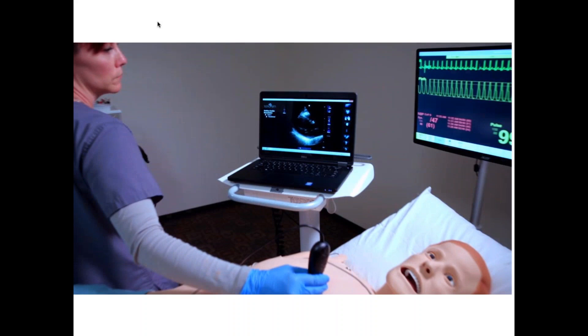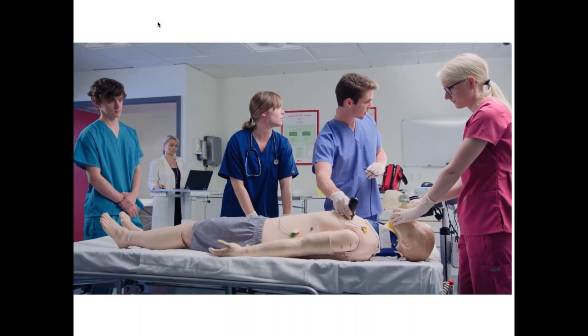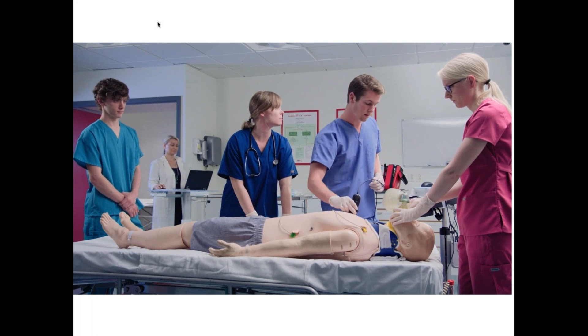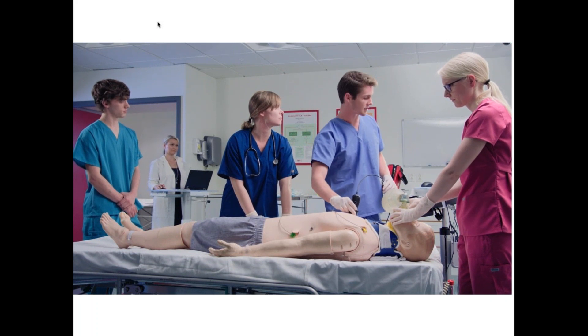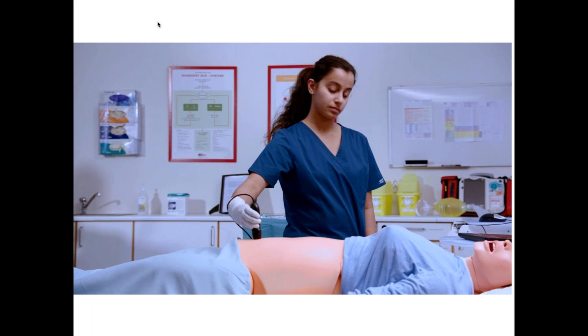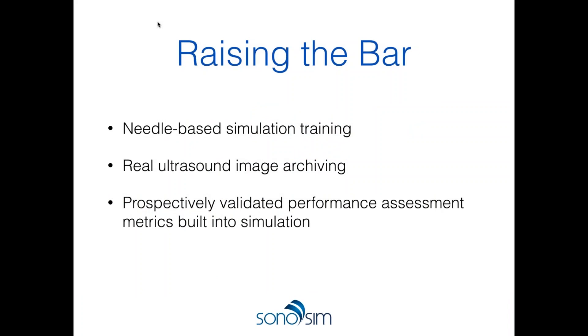Sonosim can be used on either a mannequin or a live person. In an extension of our work with Laerdal Medical — a manufacturer of high-fidelity simulators — the Sonosim product is now integrated into the mannequin's skin. You can create scenarios that marry physiological parameters such as heart rate, vital signs, breathing, and seizure activity to create phenomenal simulations that integrate ultrasound into medical decision-making. These are offered for trauma, critical care, cardiac resuscitation, and OB.